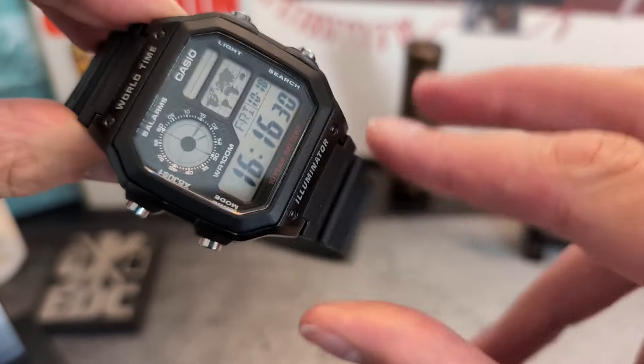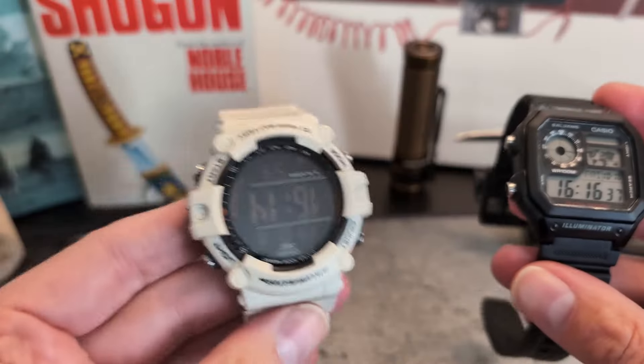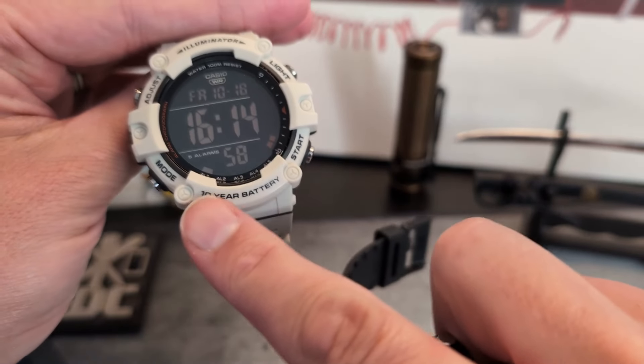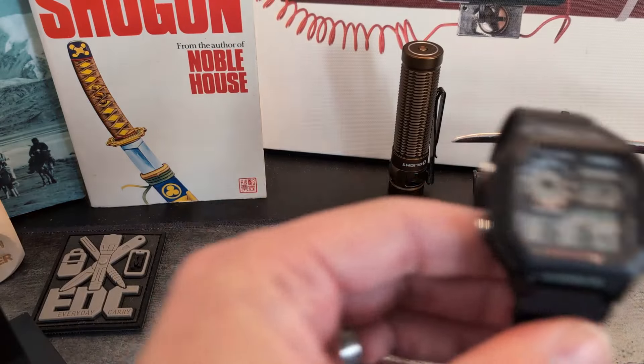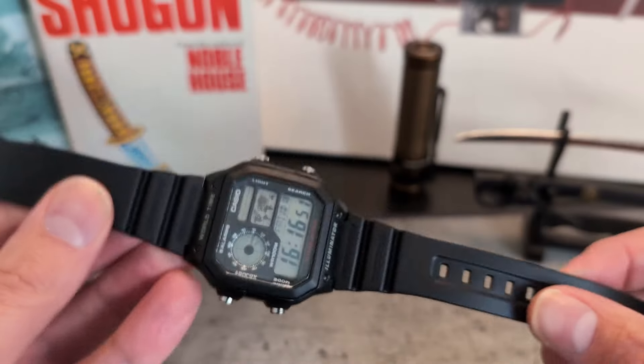The 10-year battery boast on these all-black versions comes in red on the dial, so it sort of hides itself quite well. Whereas on the 1500, as you can see here, you've got it in huge bold text at the bottom, reminding you about it every time you're trying to check the time.